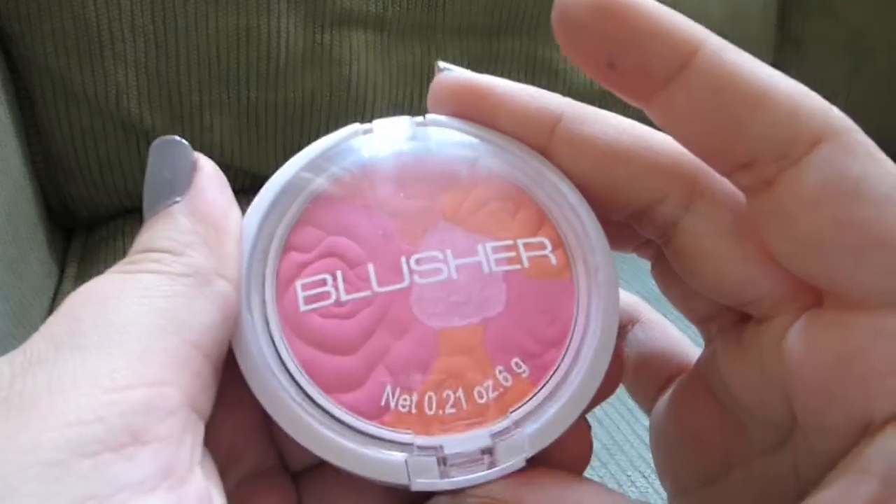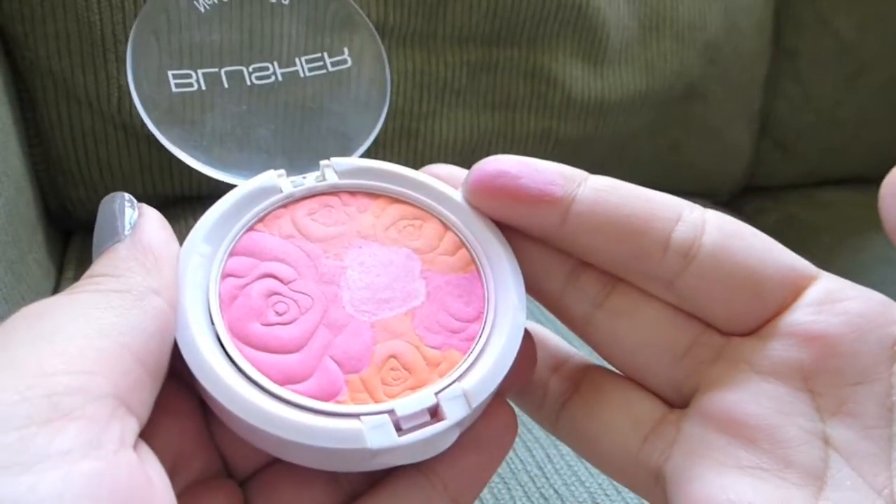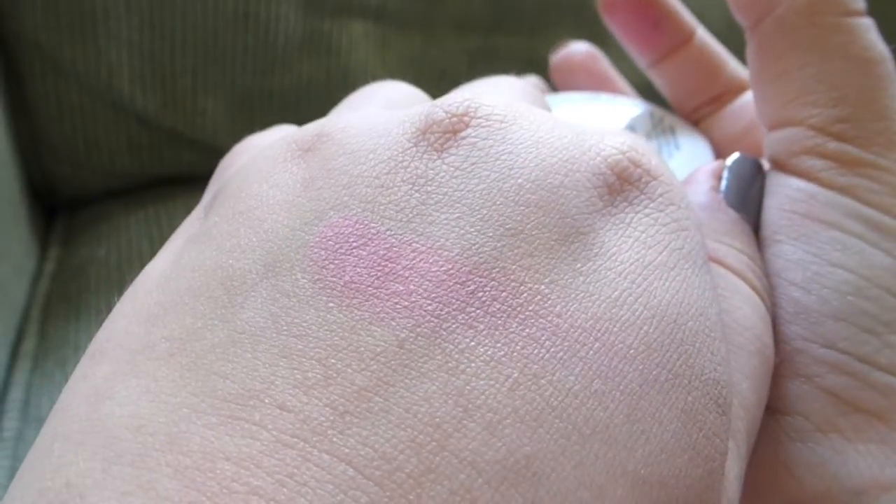Moving on to another part of the face, I'm going to talk about blush. I have a blush from H&M in the shade Spring Flower. It's got this really gorgeous embossing of roses and four different colors: a magenta pink, an orange shade, a coral shade, and a light pink shimmery shade — though the shimmer doesn't really translate onto your cheeks. This is so insanely pigmented, you don't need a lot. I think it cost me like $5 from H&M. For the past two months this has been what I've worn every single day, and for any beauty makeup junkies out there, that's a really big deal. And it does last all day — for a powder blush, that is amazing.